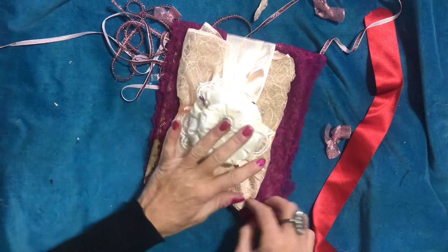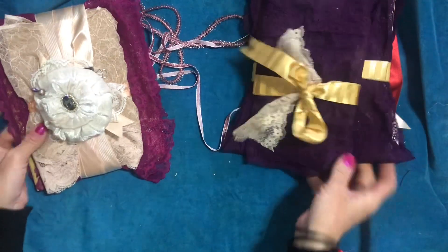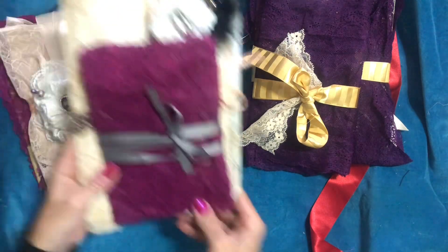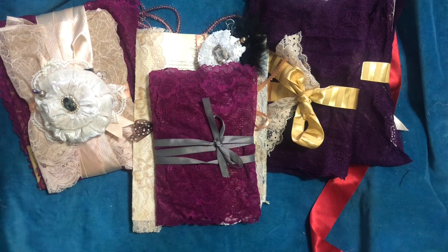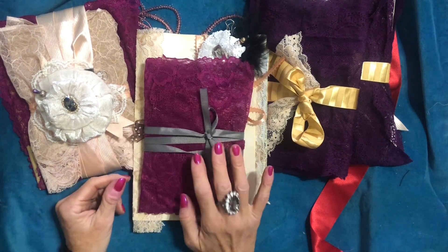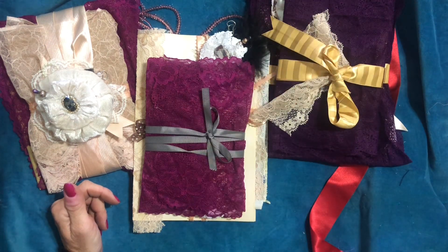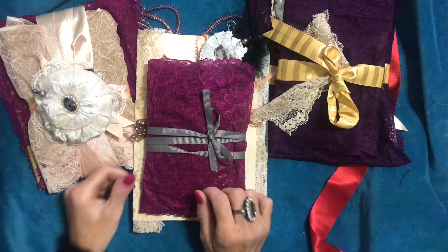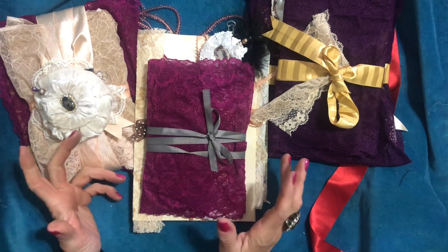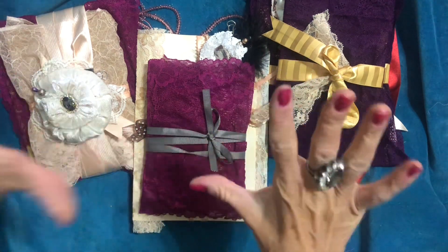Rather than listing them as a potluck selection, I'll list them individually since they're all different. They're very pretty and very useful little bits and pieces. They'll be listed in my Etsy shop at 2 p.m. GMT today. I hope you like them — thank you so much for watching and I'll see you guys tomorrow. Thanks, bye!